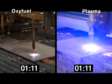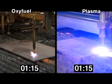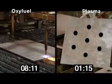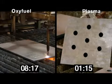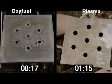At 1 minute and 15 seconds, the Hypertherm plasma machine completes the cut. It takes the oxyfuel machine 8 minutes and 17 seconds to complete the same cut — nearly seven times longer. And that does not include the preheat time that oxyfuel requires before it can begin cutting.